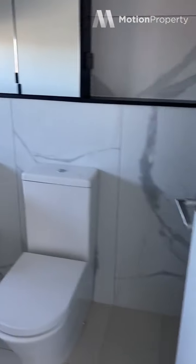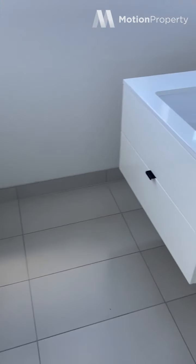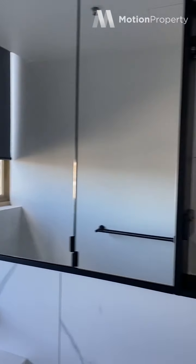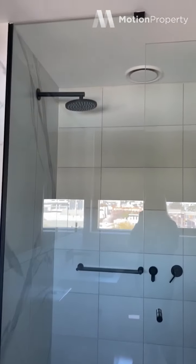I'll take you into the office room. This is a corner apartment, so you get natural light from both sides, which is great. There's plenty of storage space overhead as well as shelving, and a large shower with a rain shower head in the ensuite.